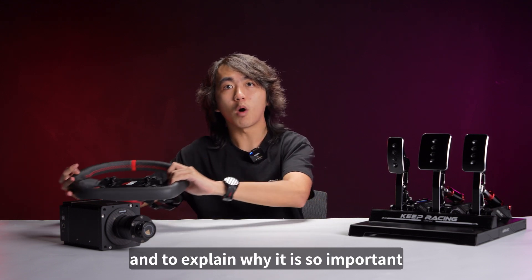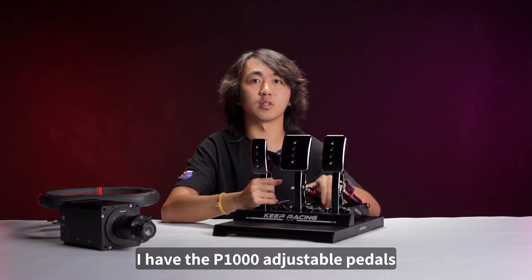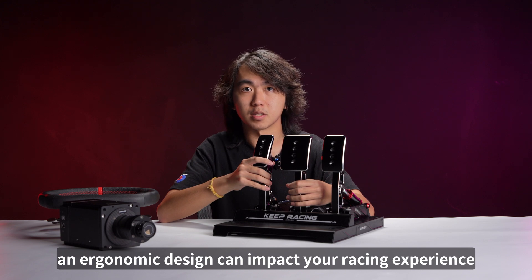And to explain why it is so important to have an ergonomic design, I have the P1000 adjustable pedals with me today to demonstrate how much an ergonomic design can impact your racing experience.